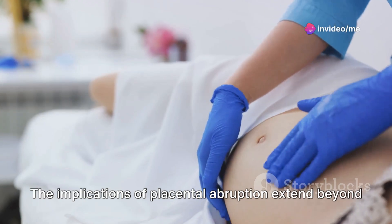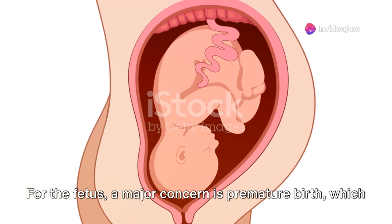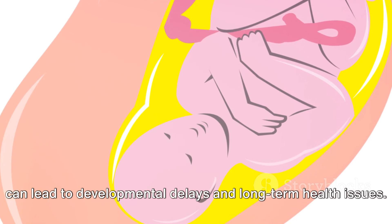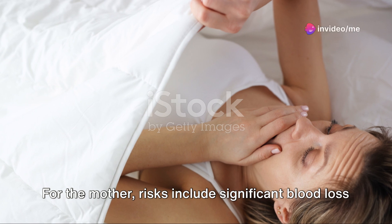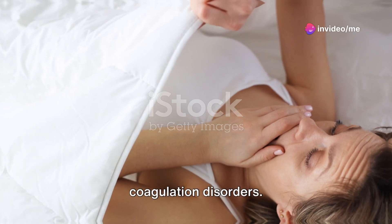The implications of placental abruption extend beyond immediate physical health. For the fetus, a major concern is premature birth, which can lead to developmental delays and long-term health issues. For the mother, risks include significant blood loss leading to shock, and in severe cases, the possibility of coagulation disorders.